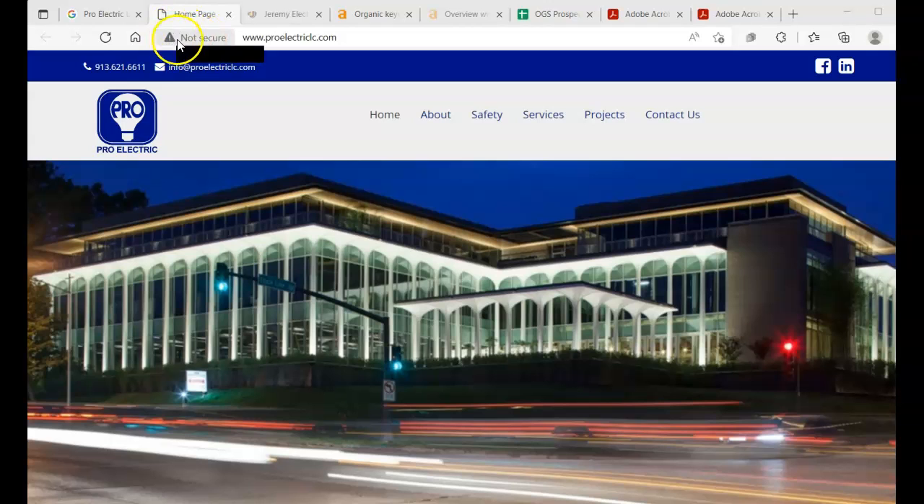First things first, I see you guys are not a secure website. I would definitely recommend doing this — it's about $96 to $100 a year to secure everybody's information on your website. You guys have a contact form, so we want to make sure that everybody's information is safe.